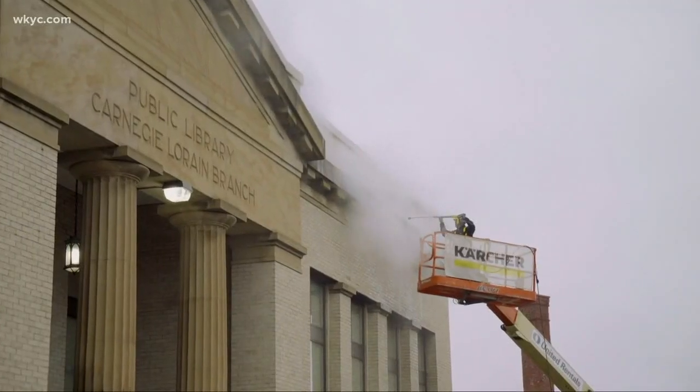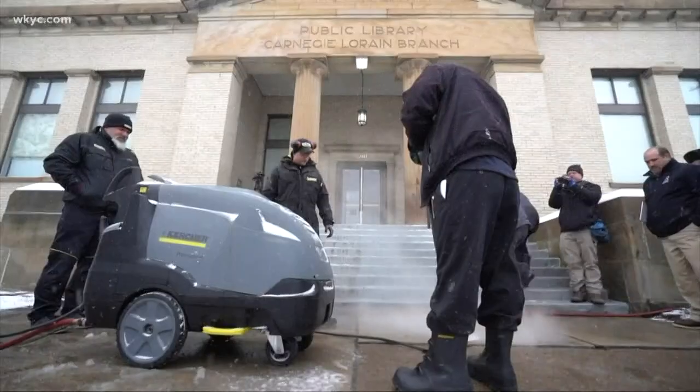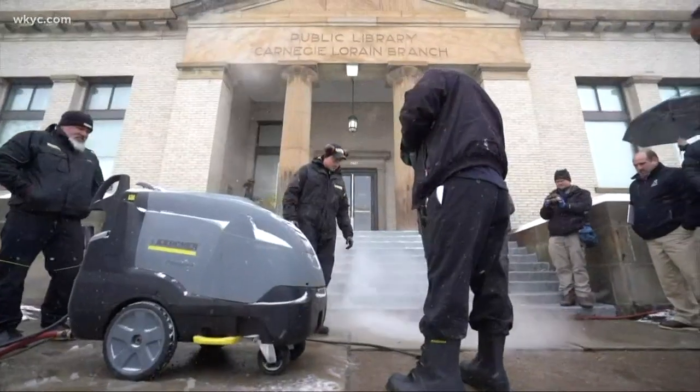This building is one of only a few Carnegie libraries in the country. More than 100 years ago, rich man Andrew Carnegie gave money for libraries — this was one of them. Cleveland library directors have sung his praises ever since. He felt very strongly that anyone could be anything they wanted to be as long as they had access to the information, and he recognized that libraries were the space for them to get that access.